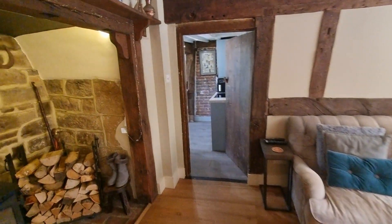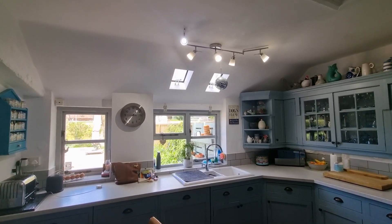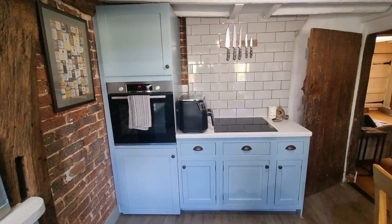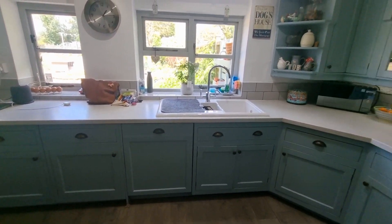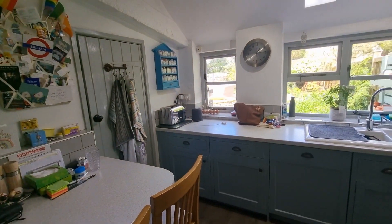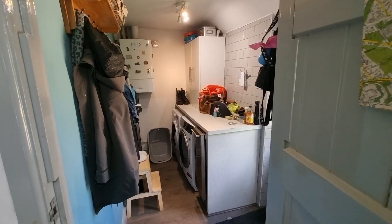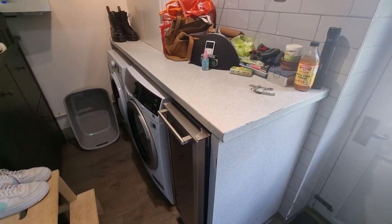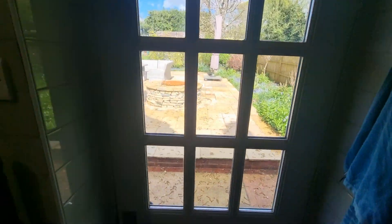Coming through to the kitchen and utility at the back of the house — the sun's just come out — you've got nice big windows, base level units, display units, induction hob and oven, fridge and dishwasher. Panning around there's a breakfast bar to the left and a door into the utility room, which has the boiler on the wall, space for appliances, and a door out to the wonderful garden.